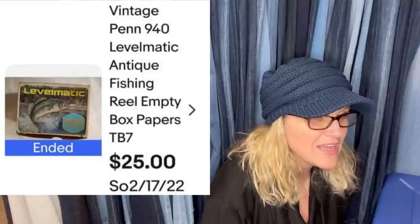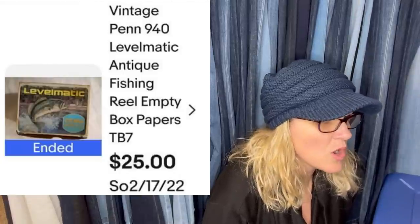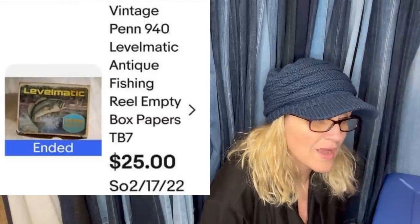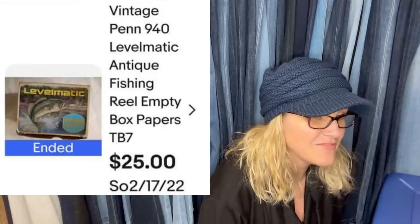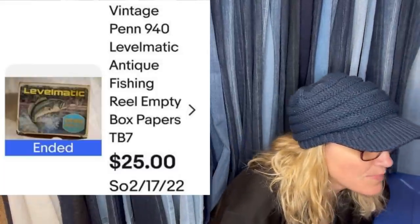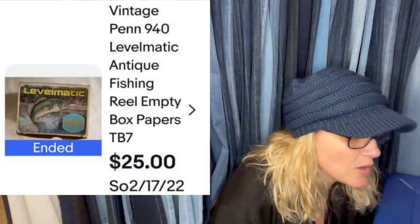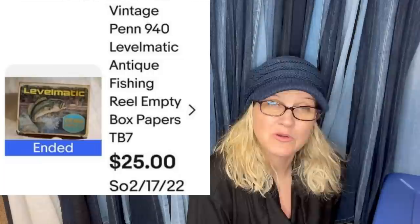Picked up at an estate sale for free — my favorite number. This was in the throw pile garbage. I asked to go through the throwaway pile. Empty vintage boxes are good sellers. This is a vintage Penn 940 Levelmatic antique fishing reel empty box with papers — $25. That's awesome.